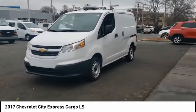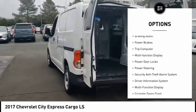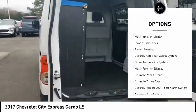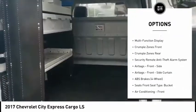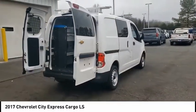Here are some of this vehicle's great options: power windows with safety reverse, traction control, stability control, daytime running lights, braking assist, power brakes, trip computer, multi-function display, power door locks, and power steering.